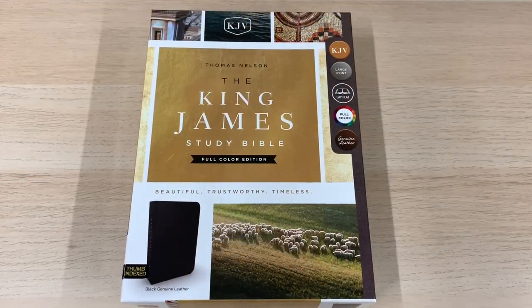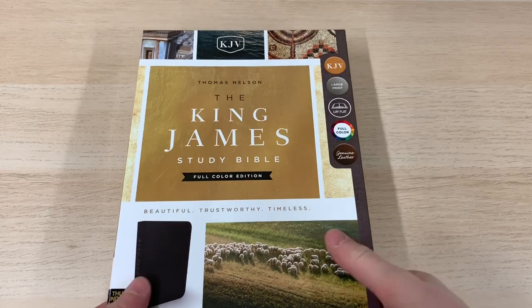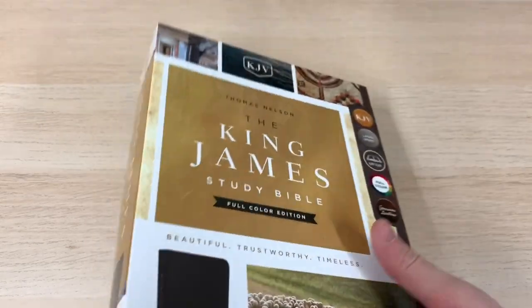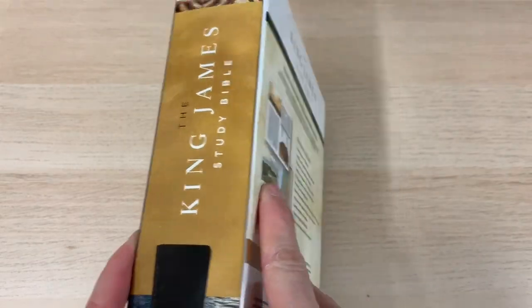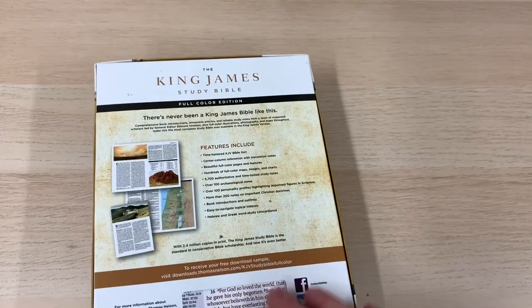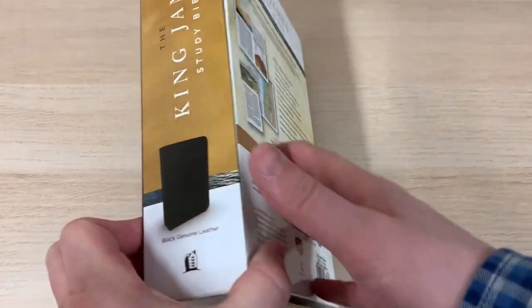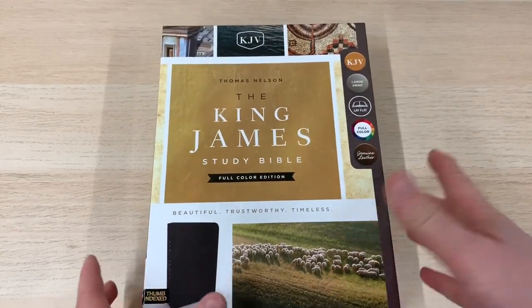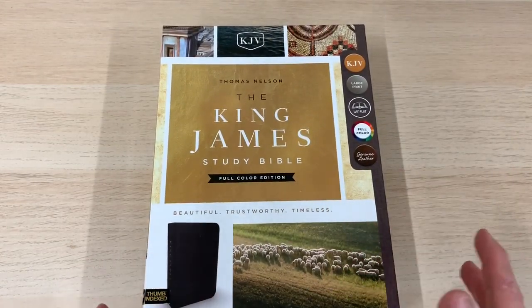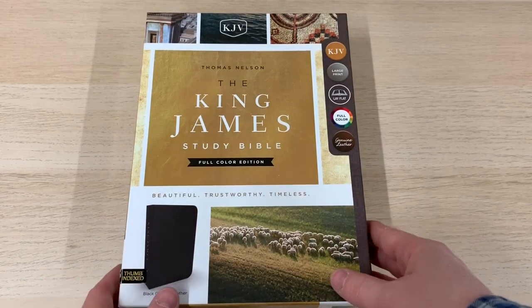Let's take another look at the King James Study Bible from Thomas Nelson Publishers. This is a Bible we have had a look at before — one that I rated really well. So much so that I added it to the website, and we can now retail this Bible for people who are looking for an attractive, full-featured, and very good value King James Study Bible.